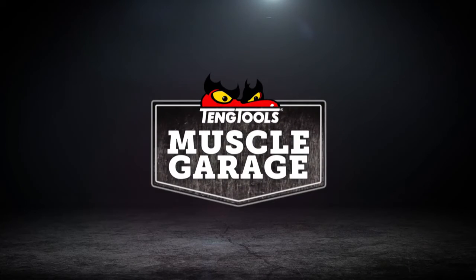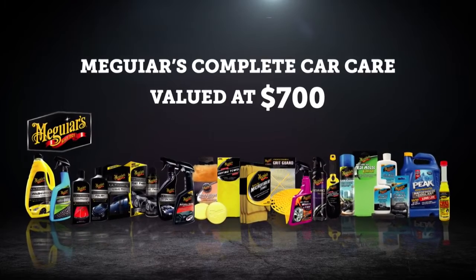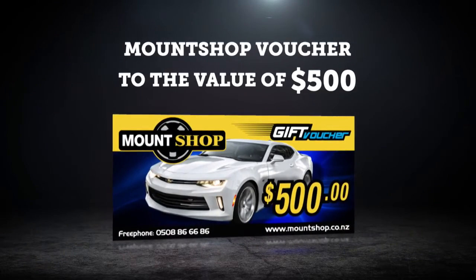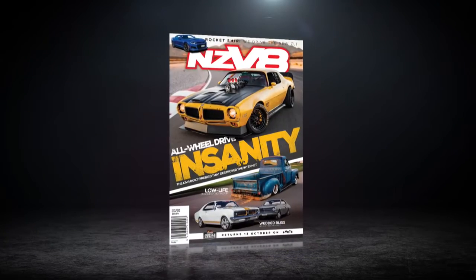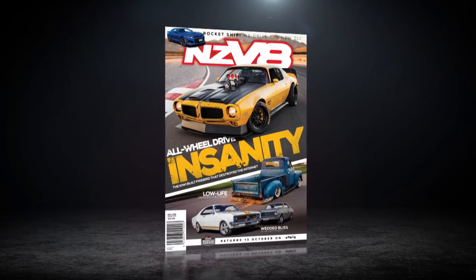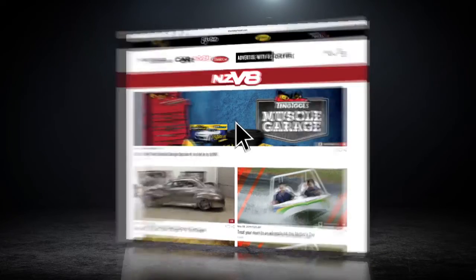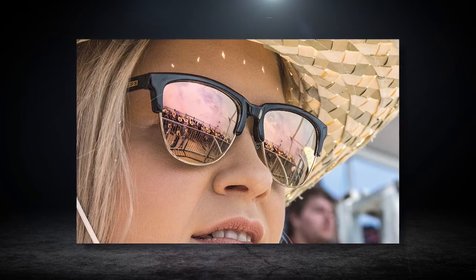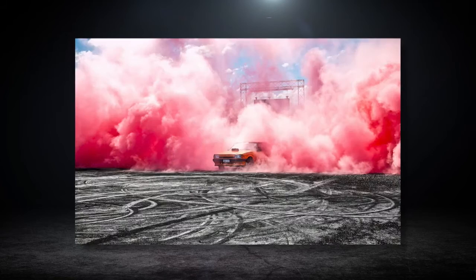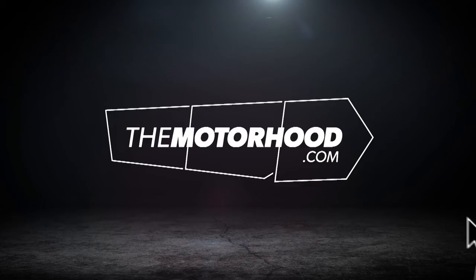Does your ride need some love? Thanks to the mates at Meguires, there's a massive complete car care pack worth $700 to give away, plus a $500 Mount Shop voucher to keep the underside ship-shaped, and a one-year subscription to NZ V8 magazine. Simply head to themotorhood.com and hit the Teng Tools Muscle Garage link. While you're there, get your name in the draw for NZ V8's massive Summer Nats 2020 experience — the prize includes return flights for you and a mate, four nights accommodation, and platinum passes to this Aussie event like no other.